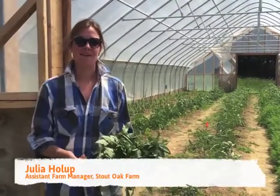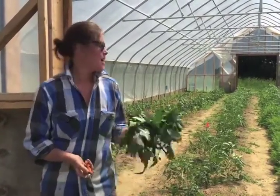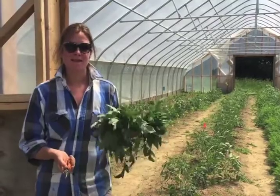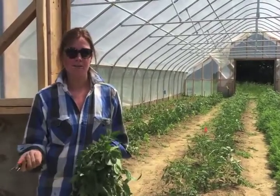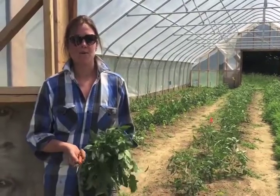Hi, I'm Julia Holup. I'm the Assistant Manager here at Stout Oak Farm. We're really excited to partner with Dig In this summer. I'm here in our tomato hoop house getting things ready for the summer. We hope that you'll stop by our farm store and enjoy a lot of our great summer produce and buy a lot of local food this summer.